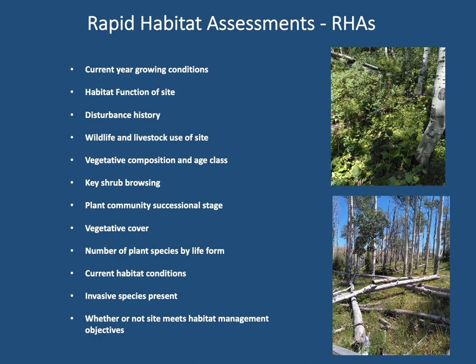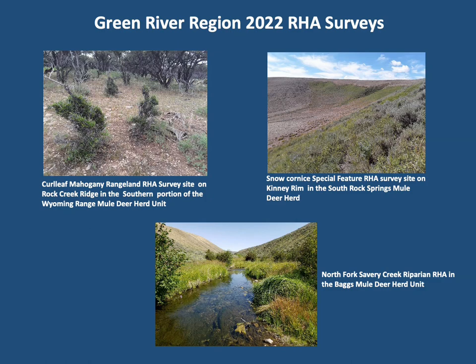Rapid Habitat Assessments, or RHAs, were first implemented by the department in 2015 to generally characterize conditions of important habitat types on the landscape within mule deer initiative herd units. Summarized RHA data are used as a habitat component by wildlife biologists during herd population objective reviews at five-year intervals to evaluate whether deer numbers are in balance with sustaining habitat at acceptable or higher quality condition. RHAs involve collecting data and evaluating numerous mule deer habitat components at different sites across all seasonal ranges each year. Currently the department collects RHA data from rangeland, riparian, aspen, and special feature habitat types within the Green River region's MDI herds.